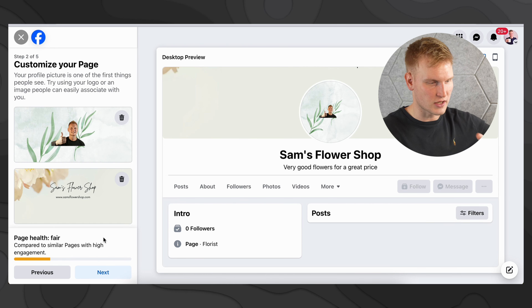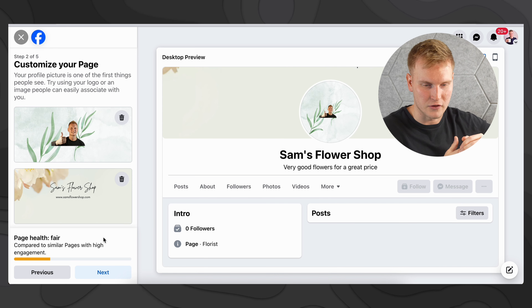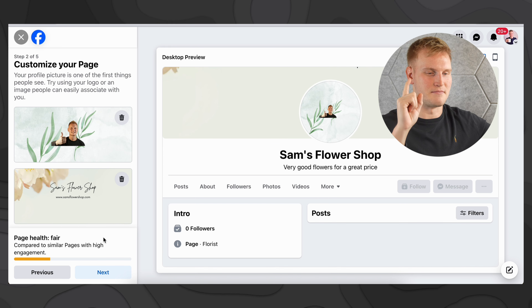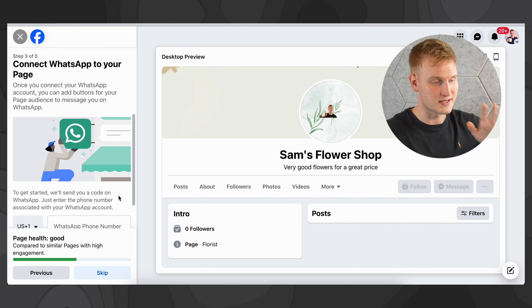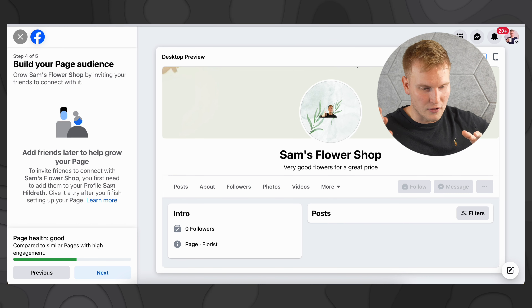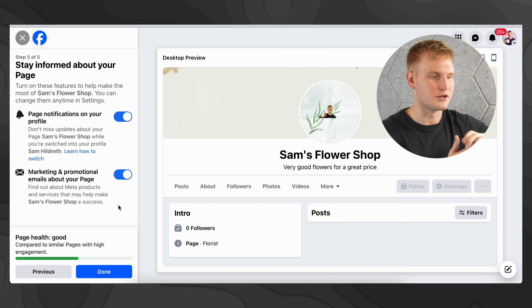Hopefully yours will look a lot better than this thrown-together one I'm doing right now. A quick note: just below here on the left, there's a page health checkpoint throughout this whole process based on what you've filled out — it's a good spot check if you're missing some important things. My page health is probably fair right now because my profile photo and cover photo aren't very good. Next is connecting WhatsApp if you want to do so — I'm not going to bother right now but the option is there. Step 405 is inviting your friends to build out your audience — we've all gotten those notifications being invited to check out someone's shop from a friend. And the last general setup is notifications, from page notifications to marketing and promotional emails about your page.